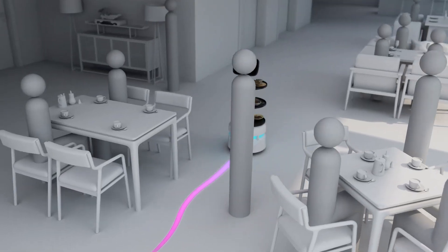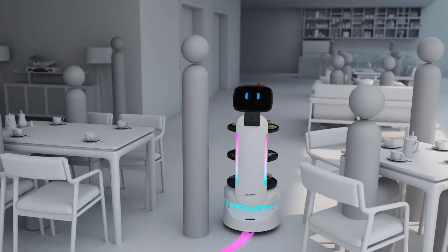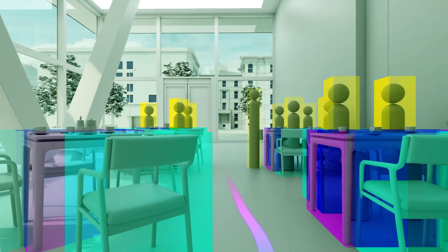It has intelligent, independent path planning, excellent motion control and passability, and 3D obstacle avoidance.